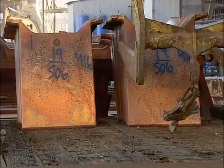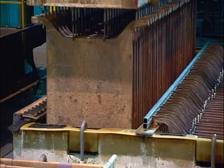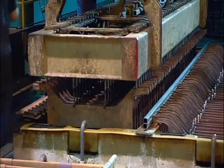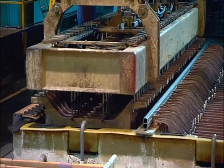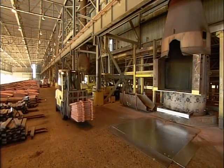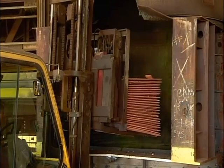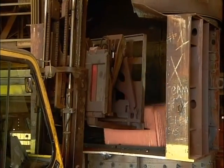At the refinery, the copper slabs shed any lingering impurities in a tank as an electrical current is applied. The current causes the copper to gravitate to thin starter sheets, while the impurities fall to the bottom. The copper deposited on the starter sheets is 99.99% pure — the purity level required by wire manufacturers.